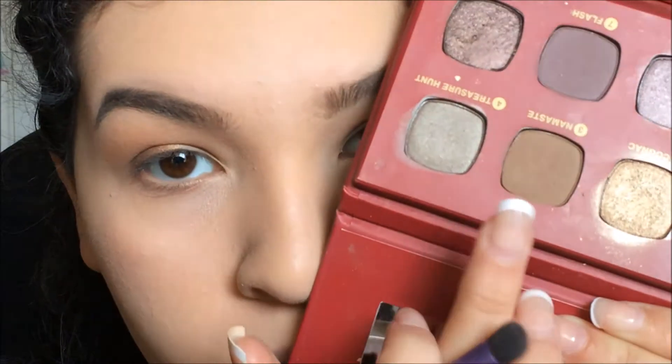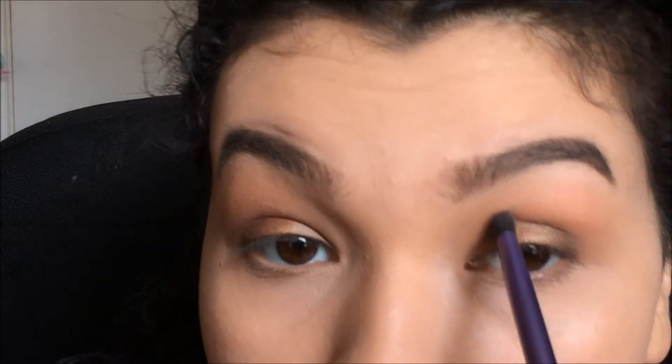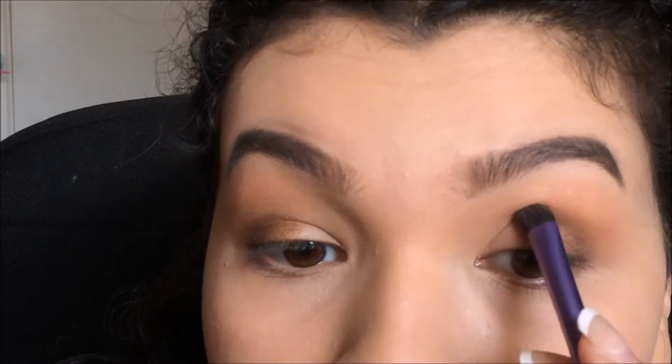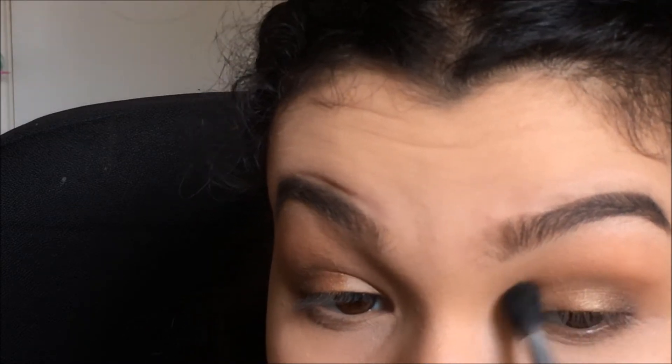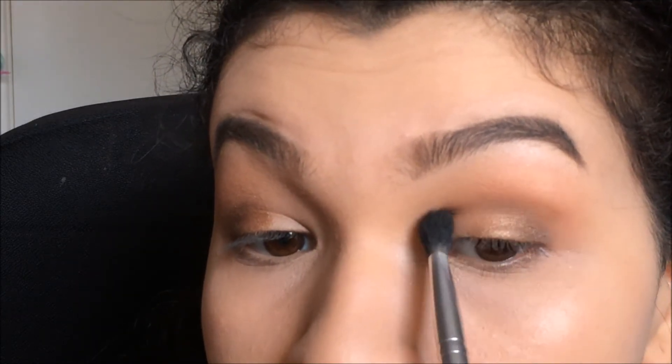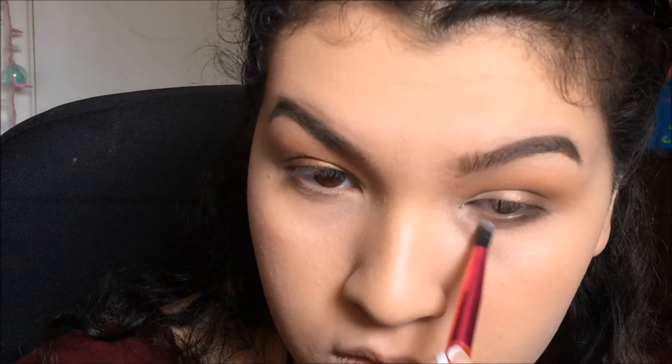I'm going to grab Namaste on a smaller defining brush from Real Techniques and swipe that Namaste shade throughout my crease. It can build up to a darker shade, which I love about these shadows — there are different levels to them, especially if you build up a shade. With my blending brush I went ahead and blended that out. On the lower lash line I basically did the same thing, taking the blush and Namaste. Then I'm highlighting the inner corners and taking it up a little bit onto the eyelid to really brighten that area.